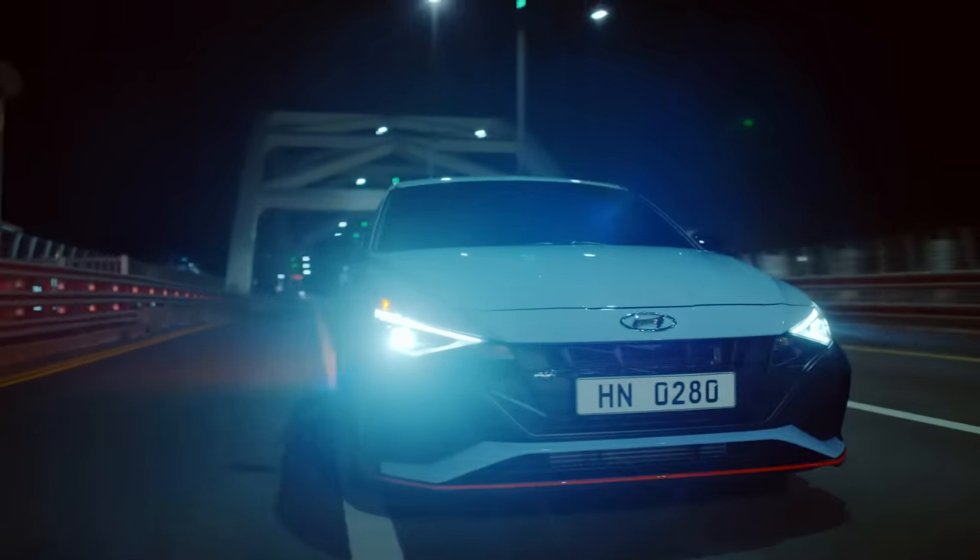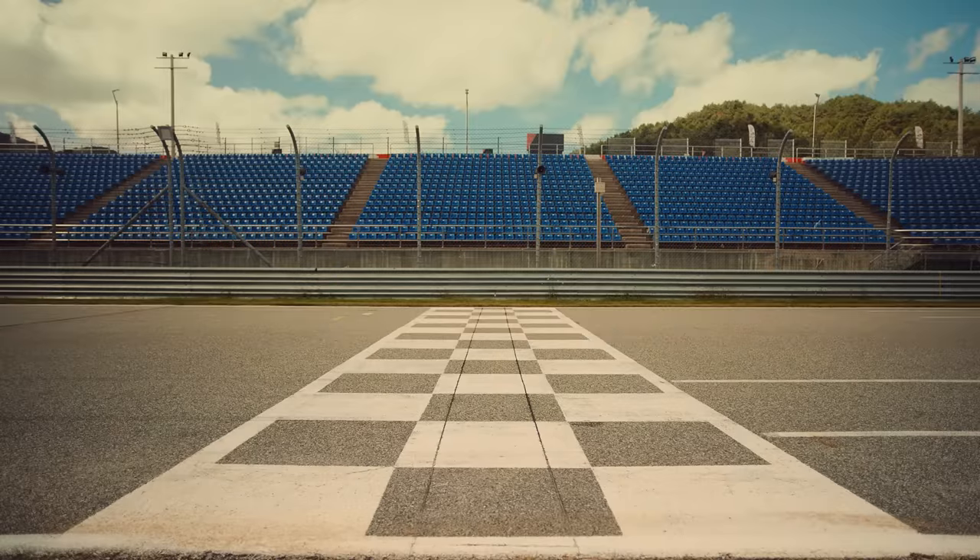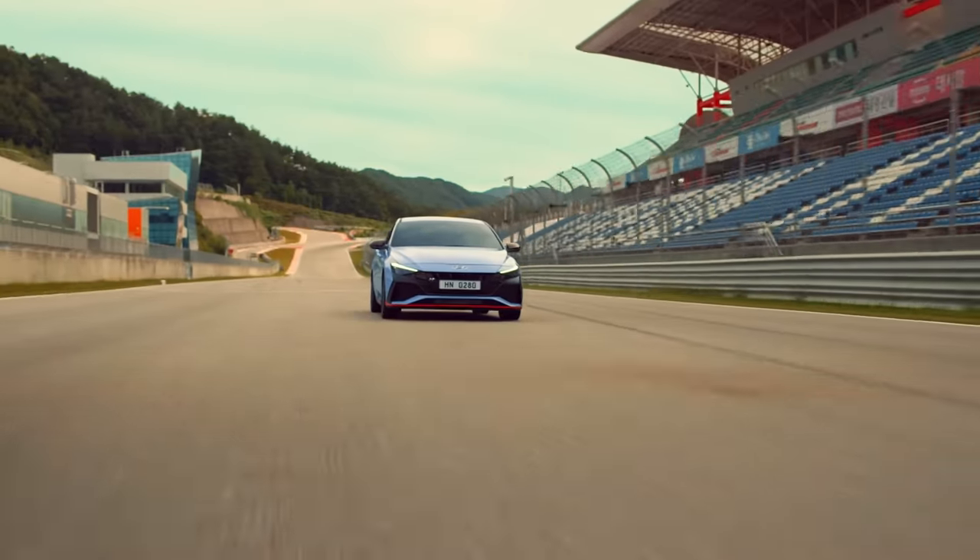This car delivers a fun-to-drive experience for every day driving. This fun experience is maximized when driving on tracks. Let's get ready for a track day with it.